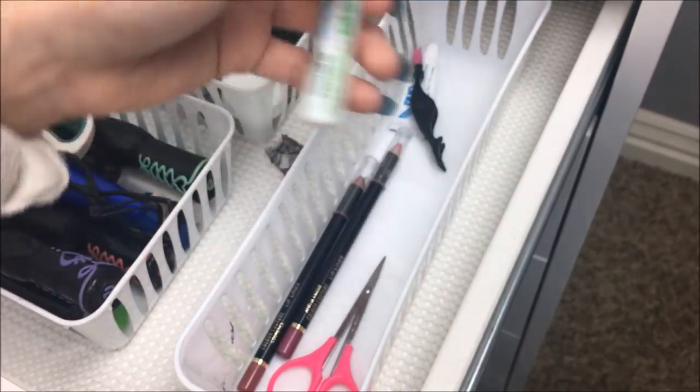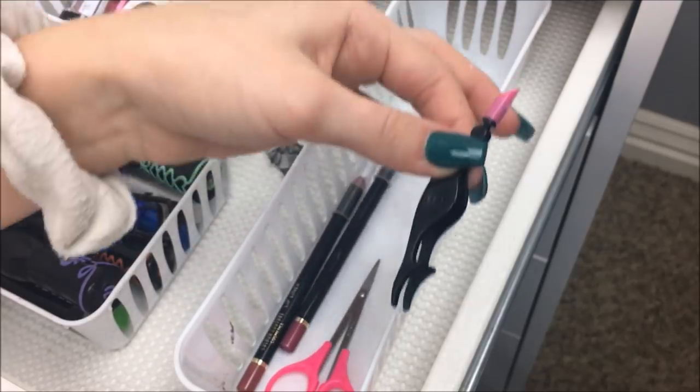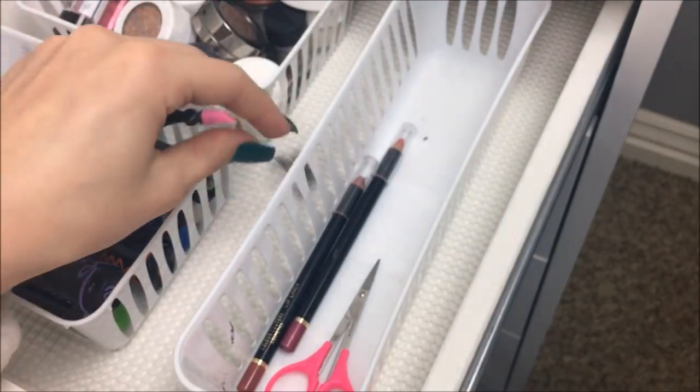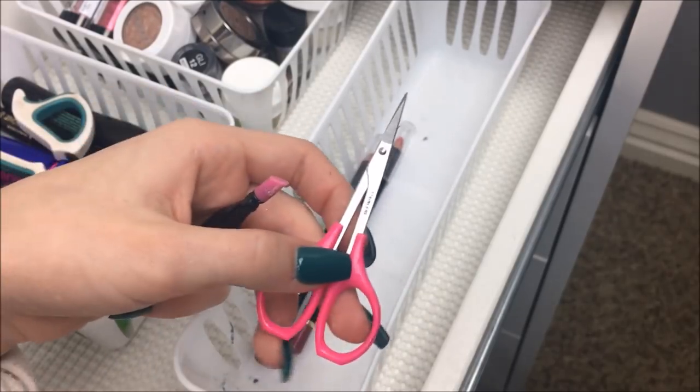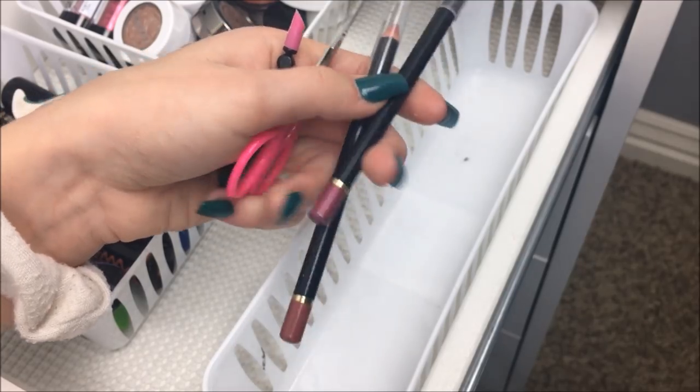I also have lash glue — two duo ones — and tweezers for eyelashes. I have a pair of eyelashes, scissors, and two lip liners.